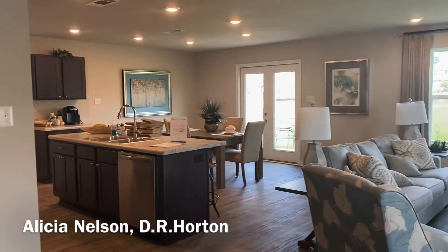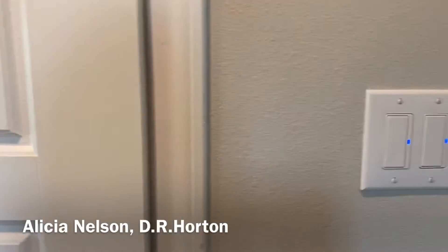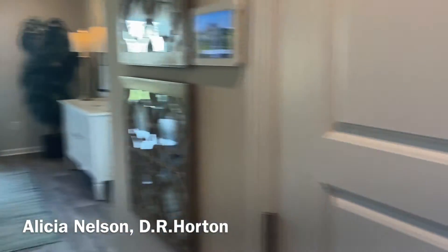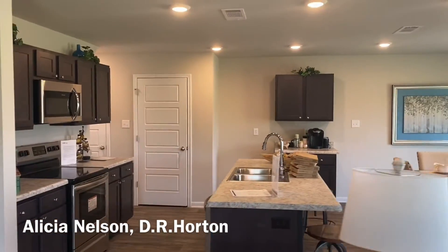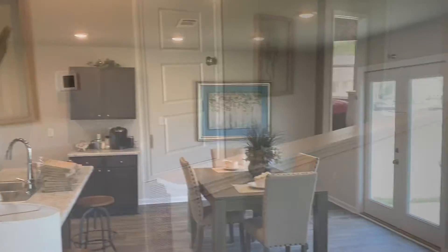It's beautiful on the inside. To your right you have a little half bath for your guests, and you have a nice open floor plan. Right now there's a guy fixing the light, so that's why there's boxes everywhere.